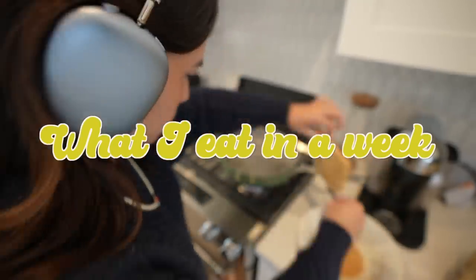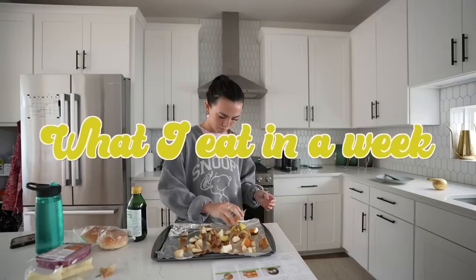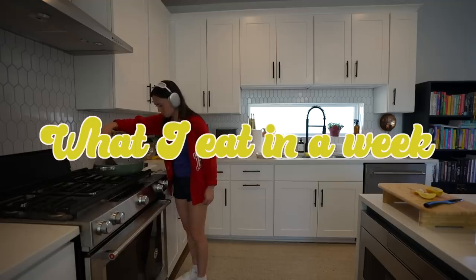I wanted to make this video to show you everything I've been cooking and baking, and hopefully it will be very easy for you to also do if you don't cook.